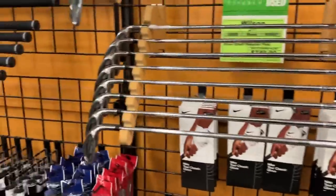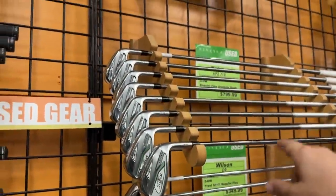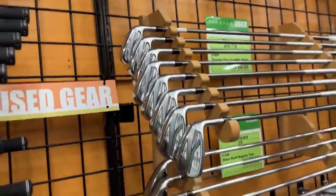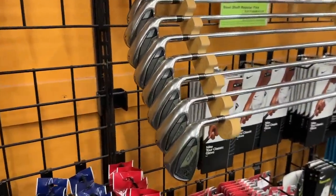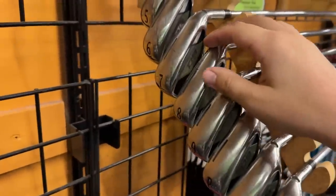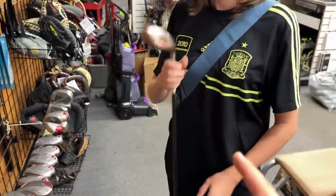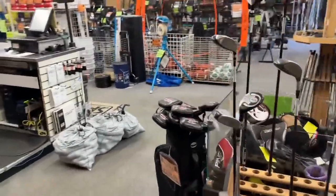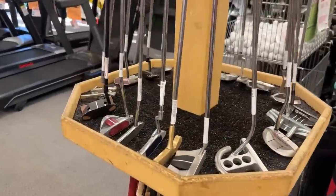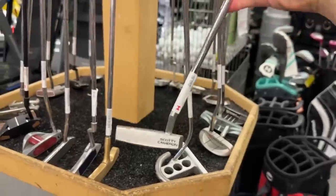Got the Callaway FT irons going for $99 - I remember those were like a thousand dollars when they first came out. Titleist AP2 going for $800 - that's a good deal. Got steel fiber shafts in there. MP59s for $109 - that's a really good deal. The D9s for $349 - wow, those are at PGA Tour Superstore for like $599 right now. The irons are definitely well priced. Oh, I forgot about the putters - let's go check out the putters.